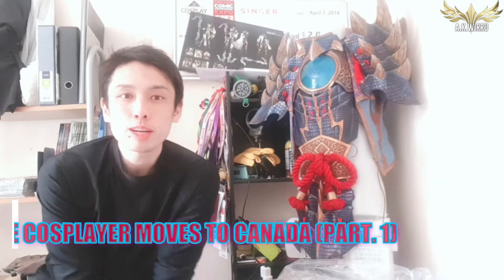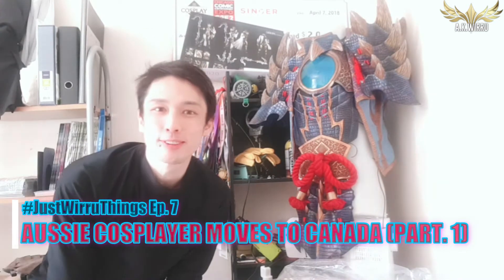This episode is going to be quite a bittersweet one because it is part one of my relocation to Canada vlog. For those who haven't been seeing all of the news about my life in the past two years — here it is! I've been working on my application to move to Canada as a permanent resident for the last two years, and recently it finally got approved and I'm finally ready to physically get into Canada.